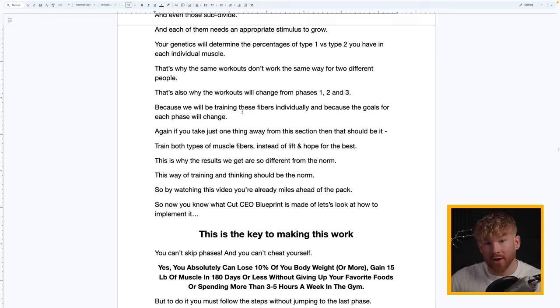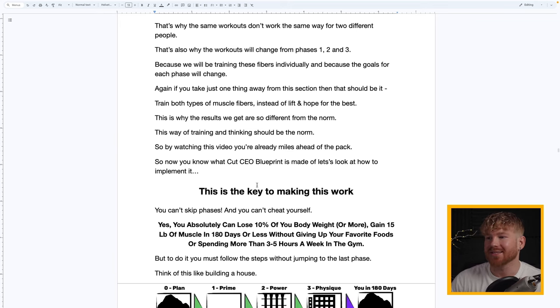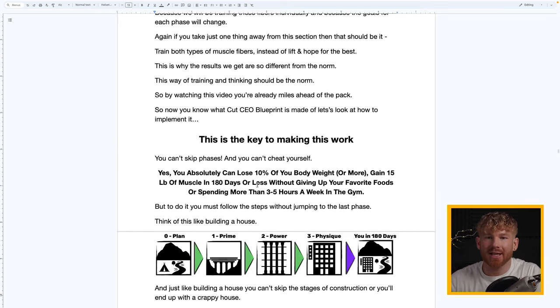That's also why the workouts change from phases one, two, and three — because we'll be training these fibers individually as the goals at each phase change. If you take just one thing away from this training section, let it be this: train both types of muscle fibers instead of just lifting and hoping for the best. This is why the results we get are so far from the norm. By watching this video you're already miles ahead of the pack.